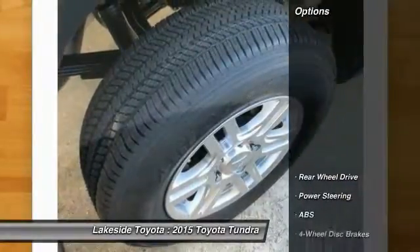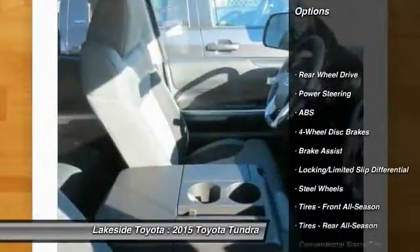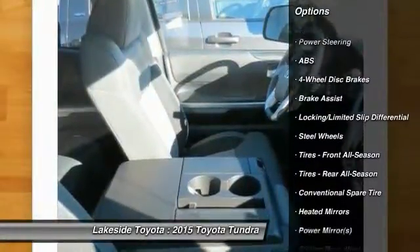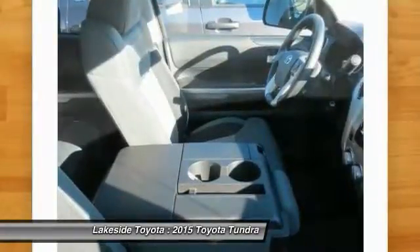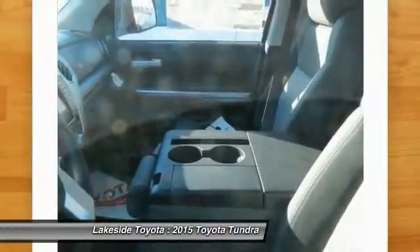Here are some of this vehicle's great options: anti-lock braking system, stability control, traction control, air conditioning, power steering, adjustable steering wheel, driver airbag, cruise control, keyless entry, and four-wheel disc brakes.